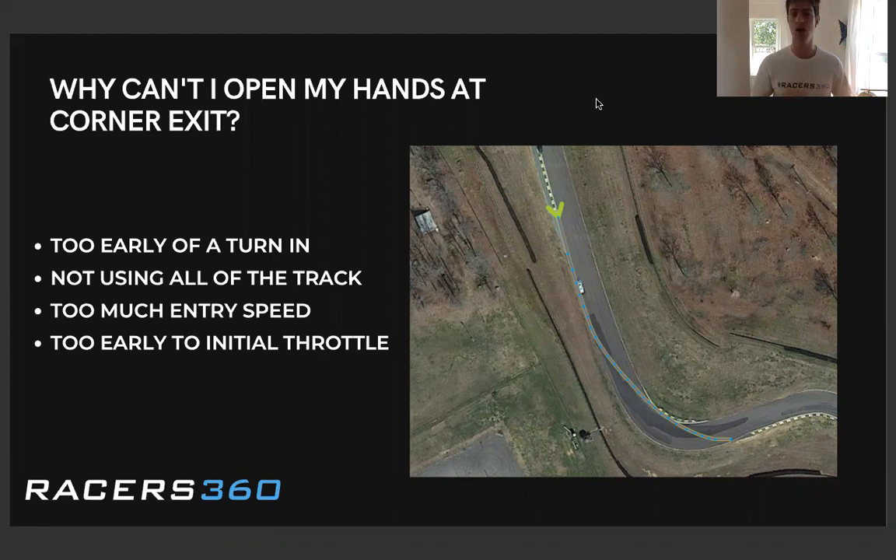Number one, turning too early. Number two, not using all of the track at turn-in. Number three is too much entry speed. And then finally, number four is too early to initial throttle. So let's go ahead and cover the first one of these.